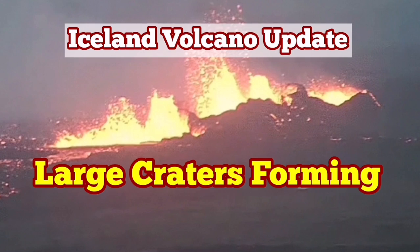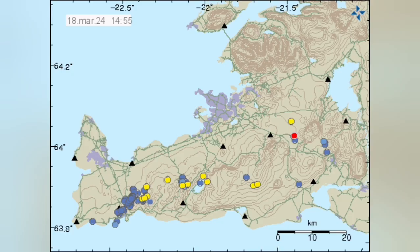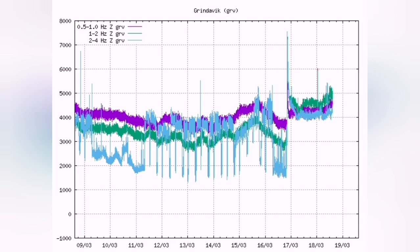The fourth eruption in the Svartsegi volcanic system of the Reykjanes Peninsula of Iceland is continuing. There is no tremor activity, which means the magma is flowing without any resistance from the rocks on the way. It is flowing through the sill and the dyke upward and reaching the surface.